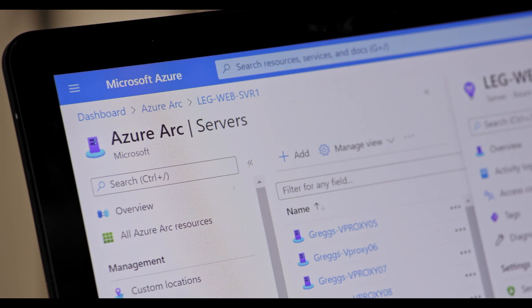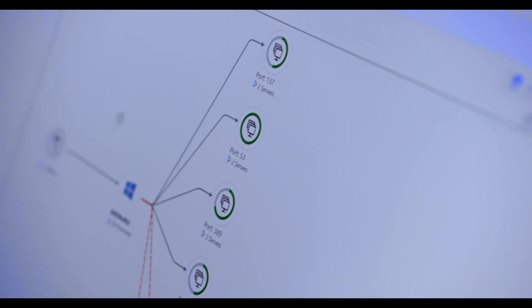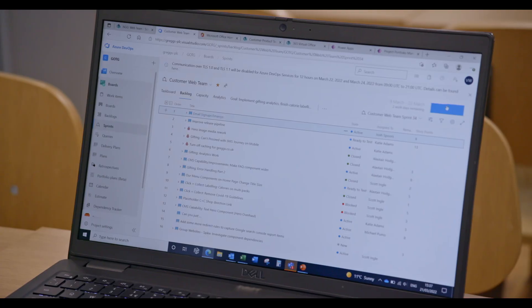Azure Arc enabled us to be able to do this. We took the decision to deploy Azure Arc across our entire Windows Server estate before moving a single piece of infrastructure into the cloud. What Azure Arc allowed us to do was expose our people to new tooling in a really risk-free way and benefit their daily workload.